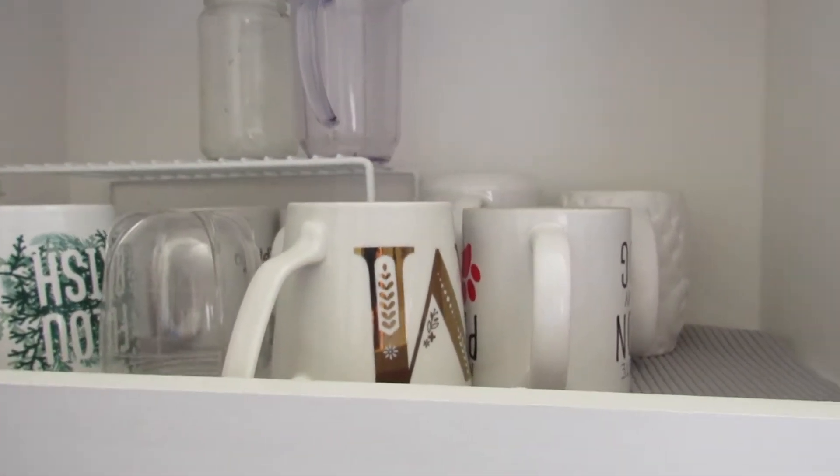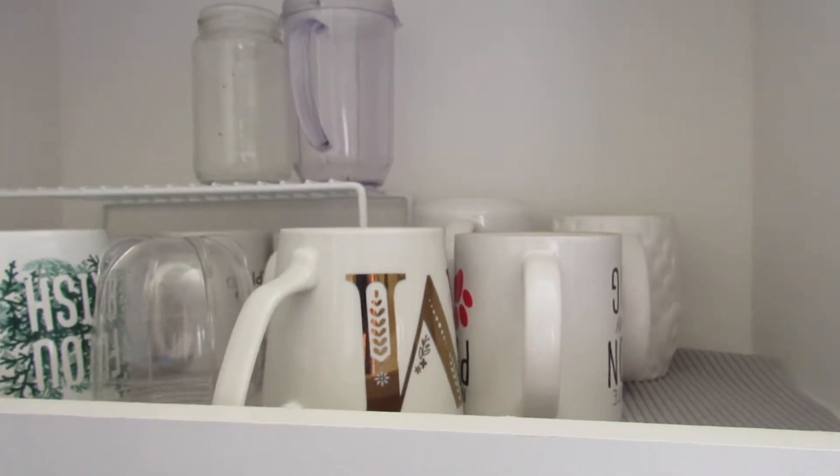And then over here, I put this razor right here and it just has the clear cup and then I just put the munch on the bottom.